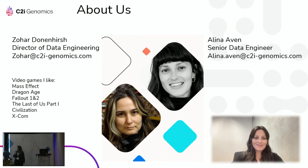A little bit about us. I joined C2I Genomics three years ago — I was the first data engineer and the second overall software engineer. My name is Alina. I joined C2I Genomics two years ago, and together with Zohar we established the data engineering team.